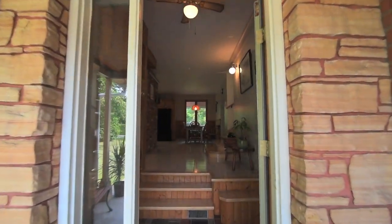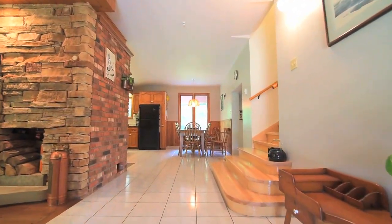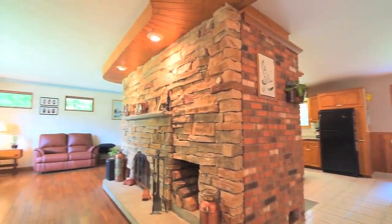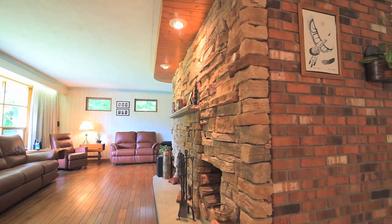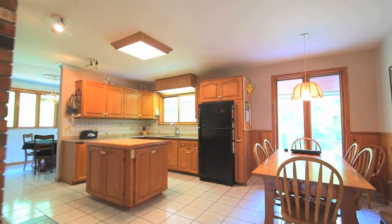Incredibly spacious and bright, the main level showcases warm wood finishes throughout, including door and window trims, wainscoting, baseboards, as well as ceiling and wall trims, with gleaming ceramic floors flowing throughout the kitchen, breakfast area, and dining room.